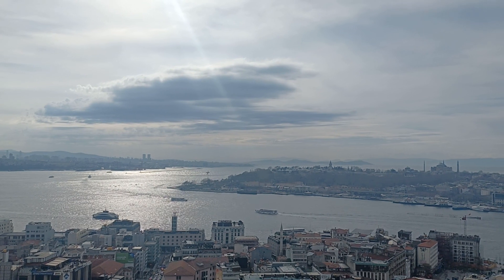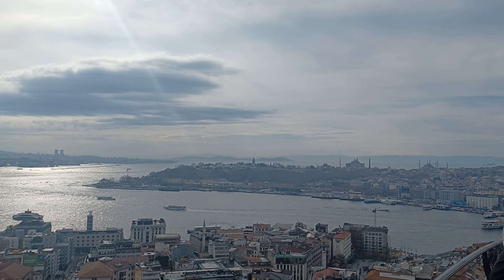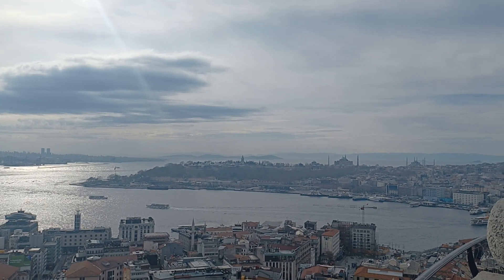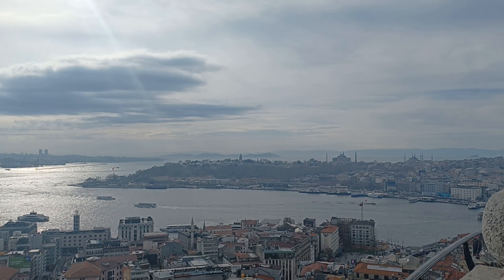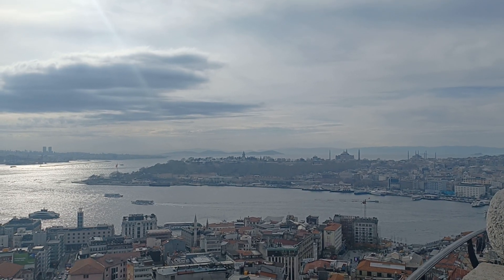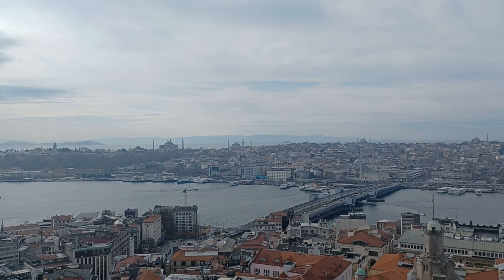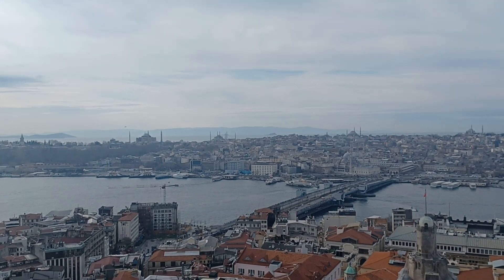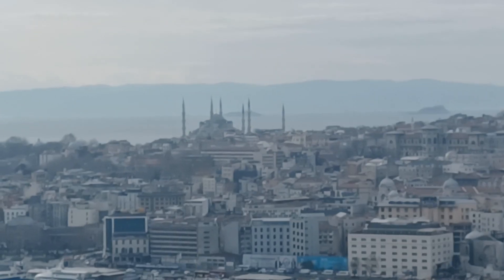Alright, you're now looking at Topkapi Palace and Hagia Sophia. And the Blue Mosque right here.